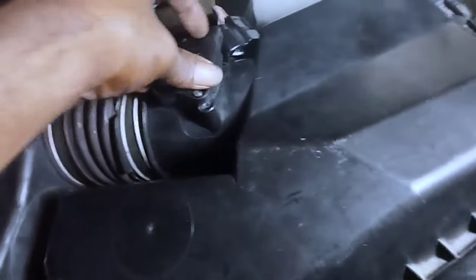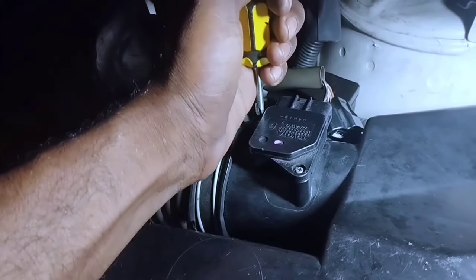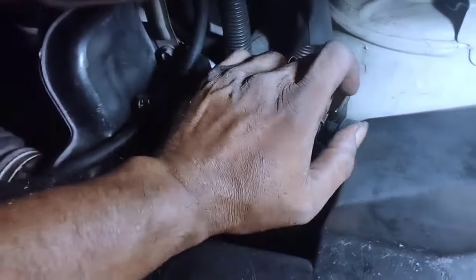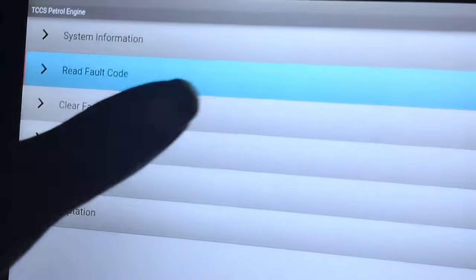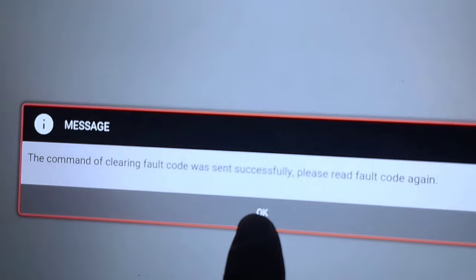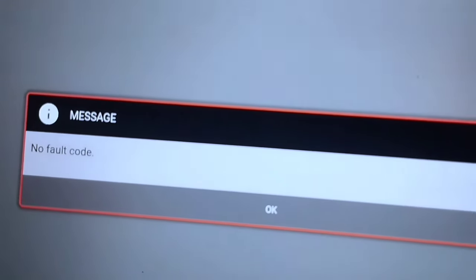Replace the mass airflow sensor by installing another same second-hand sensor. Properly tighten the two MAF sensor air leakage prevention screws. Fit the mass airflow sensor cable correctly into the socket. After changing the MAF sensor, clear the engine code with the scan computer by turning the ignition key to the on position and clicking clear fault code. The command to clear fault codes was sent successfully — after re-reading, no fault code remains.